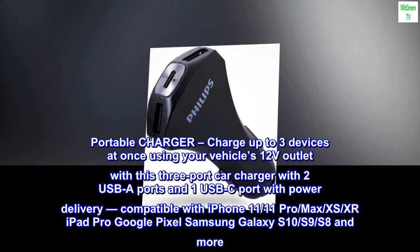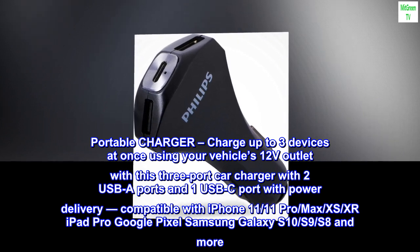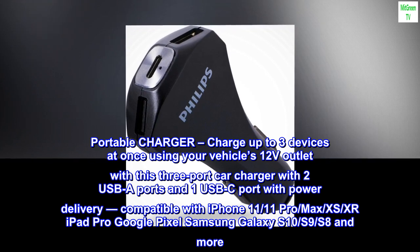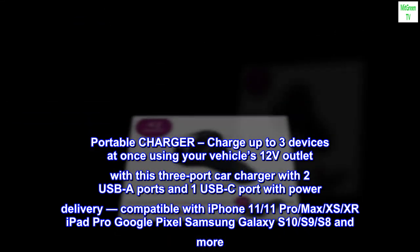Portable Charger. Charge up to 3 devices at once using your vehicle's 12V outlet with this 3-port car charger with 2 USB-A ports and 1 USB-C port with power delivery. Compatible with iPhone 11, 11 Pro, Max, XS, XR, iPad Pro, Google Pixel, Samsung Galaxy S10, S9, S8, and more.